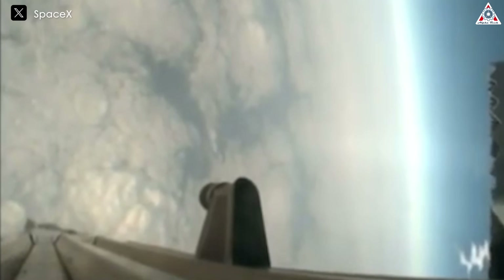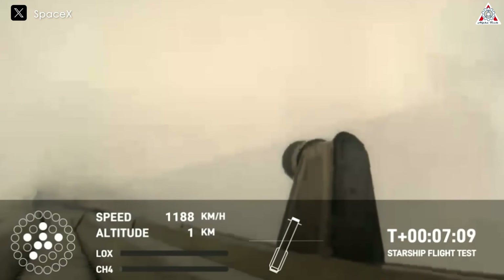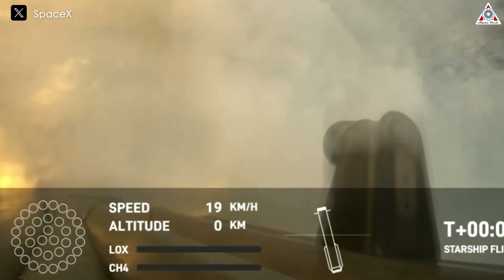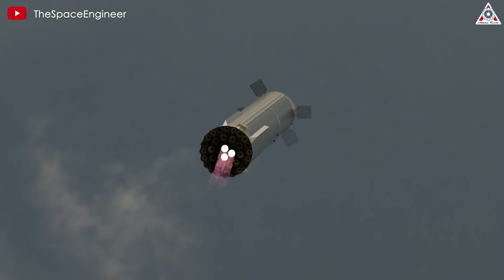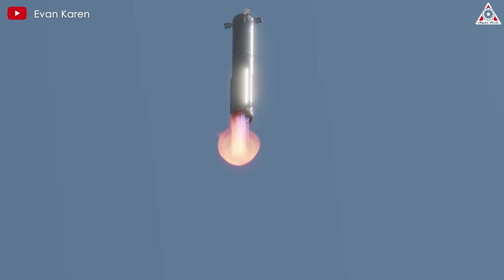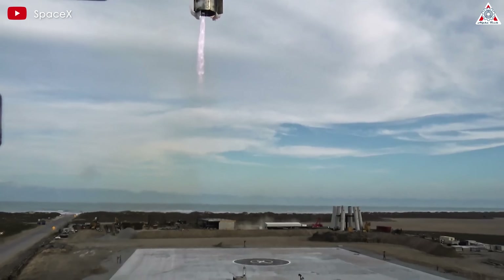The most likely failure scenario based on this analysis involves the vehicle's downcomer transfer tube rupturing upon impact with the ocean surface. Telemetry data suggests the booster was traveling at approximately 110 kilometers per hour at impact. The ruptured downcomer would have allowed propellants to mix between tanks, leading to detonation after a brief period. This failure mode is similar to what occurred with the SN10 prototype, albeit with a much shorter timeframe.